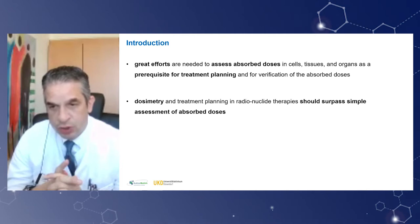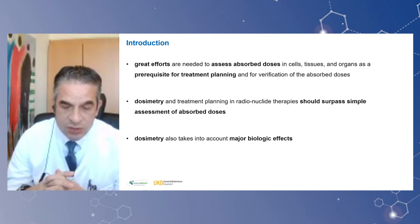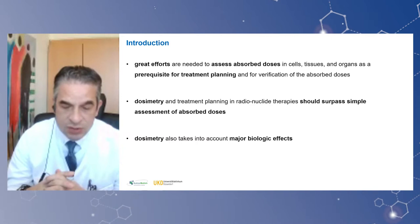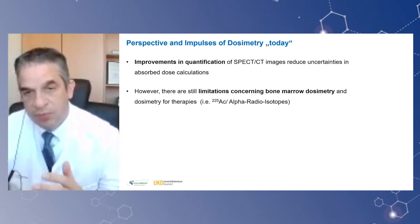Dosimetry and treatment planning should be, and this is very important, more than a simple assessment of absorbed doses on an individual patient level. Dosimetry also takes into account major biological effects — topics of organ risk, DNA damage and repair mechanisms, and the pharmaceutical itself, so the kinetics in normal tissue and tumors.